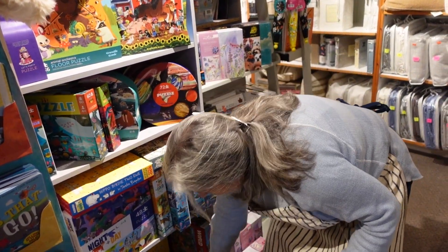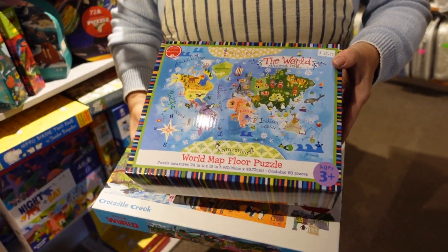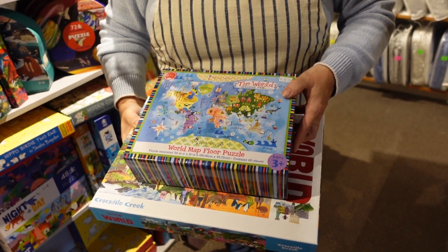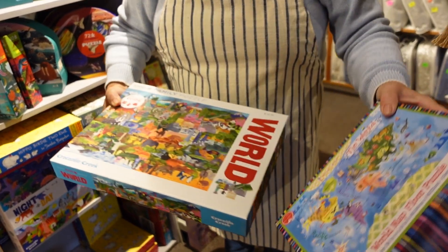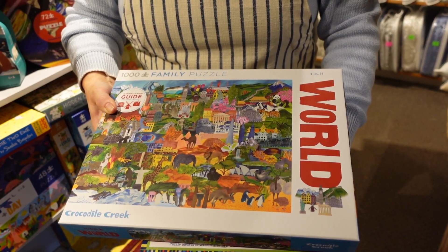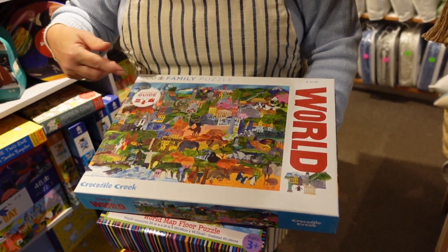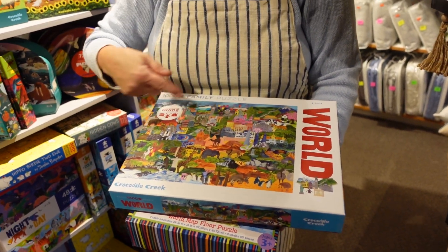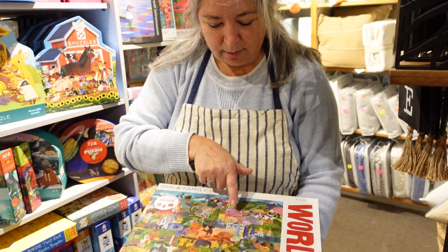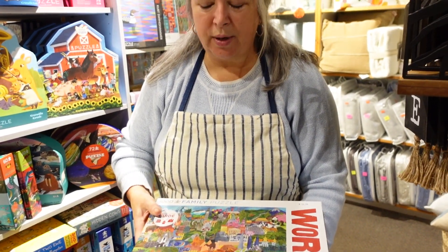Family puzzles are great to have for rainy weekends at the cottage. This is a world map floor puzzle, simplified for ages three and up, with a little bit of a learning component. And then we have a much bigger family puzzle that has an identification guide in it as well, so you're going to learn about buildings and places. It is the world, but they're hidden — all these buildings. As you find the buildings, you're going to be able to learn where they came from.